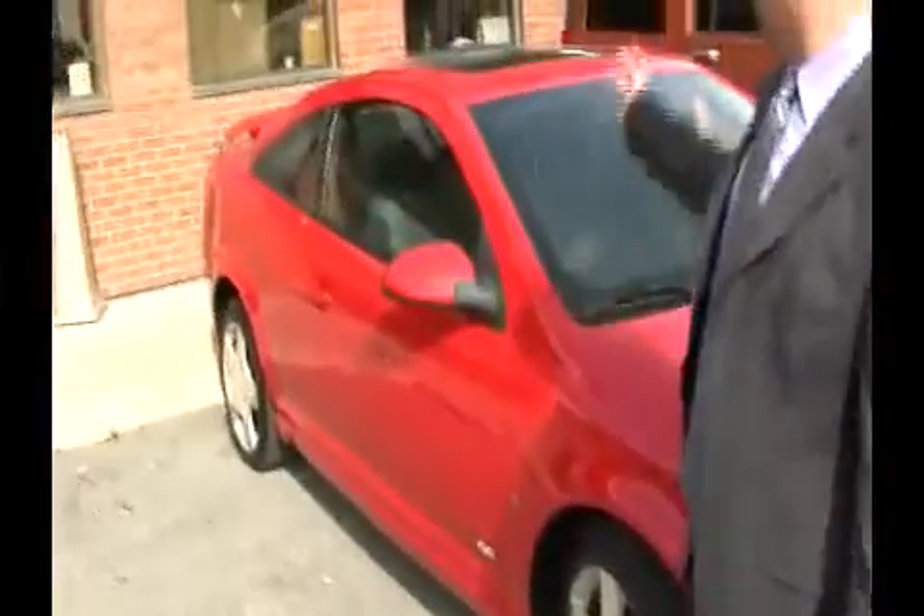Look at this one here. Red, got the nice chrome wheels on it, automatic, power moonroof, low, low mileage on it. You can't find a nicer one than this anywhere.